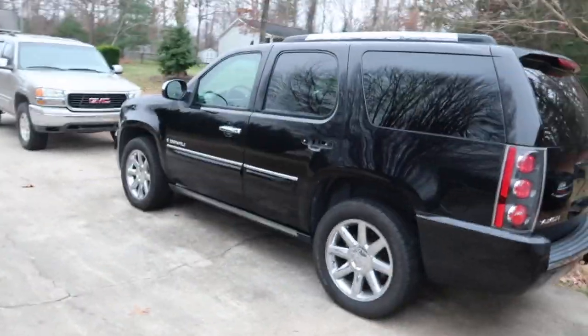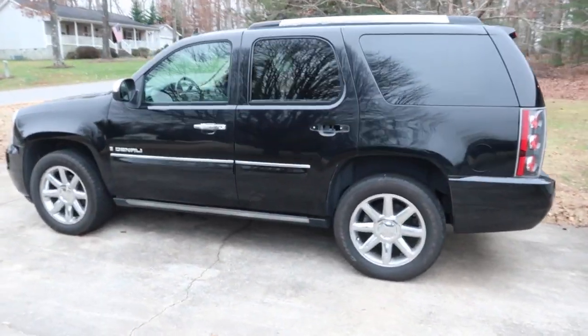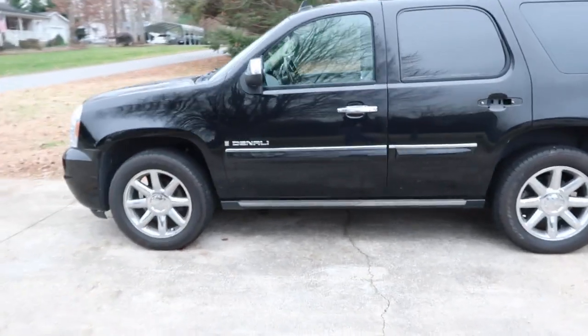Hey guys, got a new project here. I just bought it from Copart, so it is a salvage title. I'll show you exactly why it was totaled out, but this one is actually going to be my daily driver. Let me show you around and let you check it out — it is a 2008 Yukon Denali.